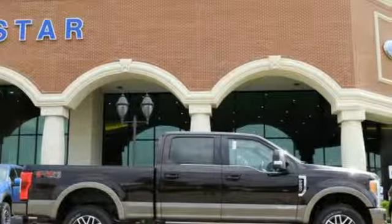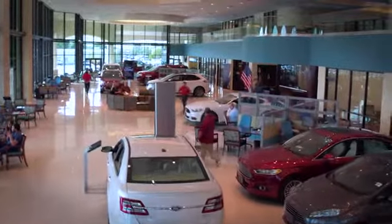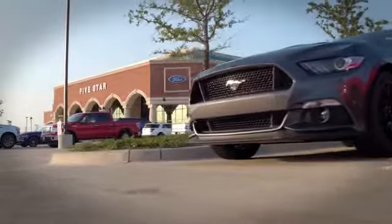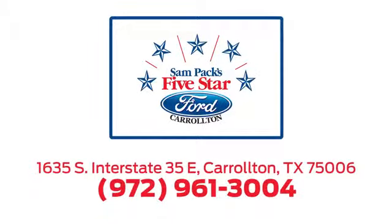You need to drive it to believe it. See it for yourself today. For the entire car buying and ownership process, Sampag's five-star Ford Carrollton is here to help. Call, click, or stop in today. We're located at I-35E and Crosby Road in Carrollton, Texas.